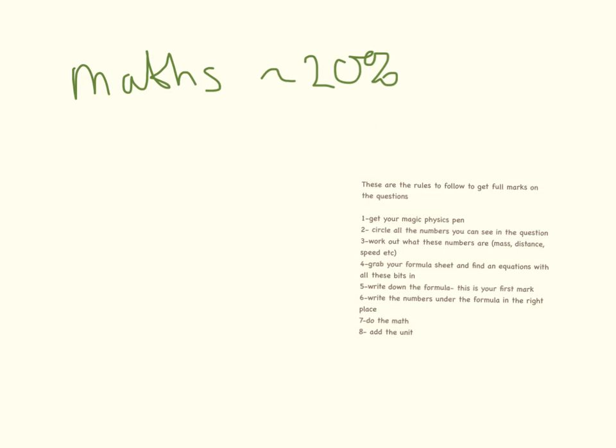Looking back over the past papers, I would say roughly 20% of every P1 exam is maths. So it's really, really important you are confident answering the maths questions. I've got a little set of rules that I like my students to follow when doing maths questions — I've got a whole video explaining that, so it's definitely worth checking that out.